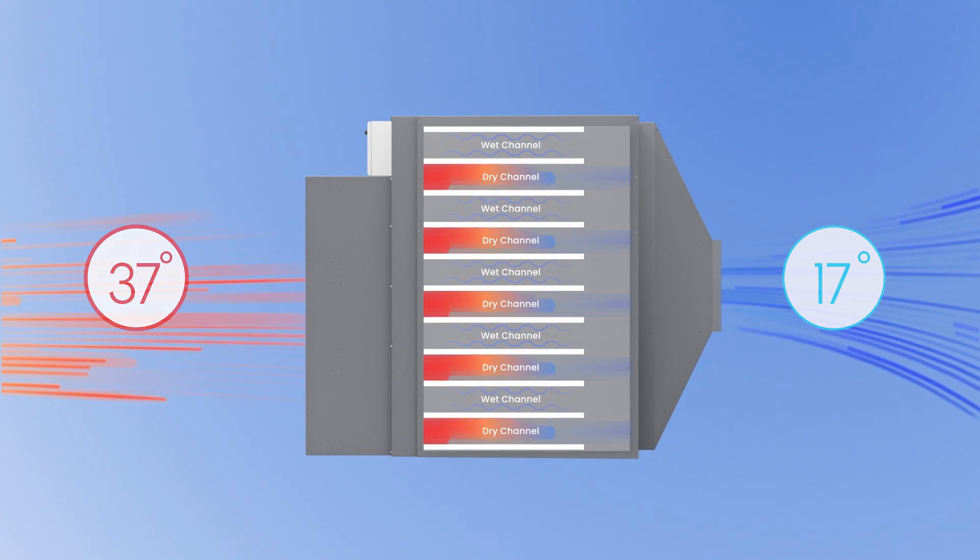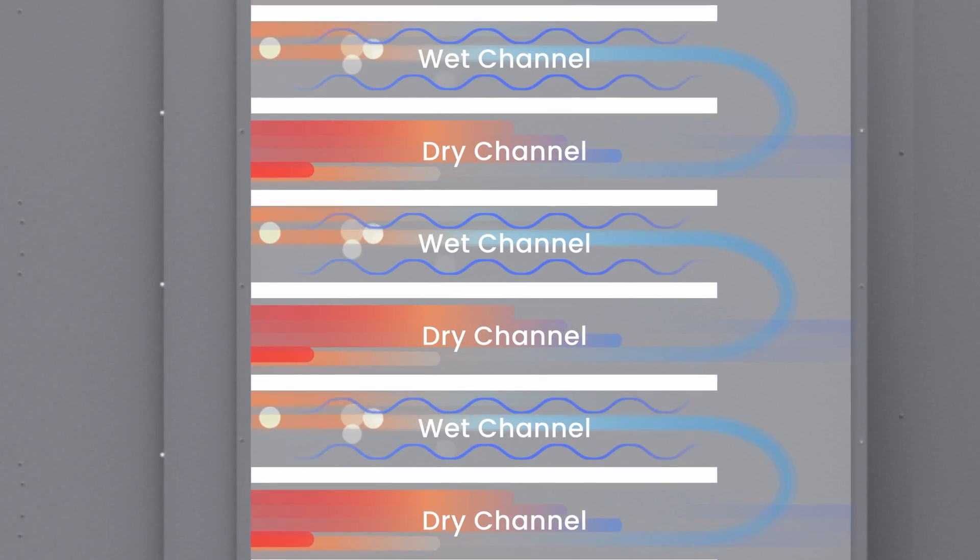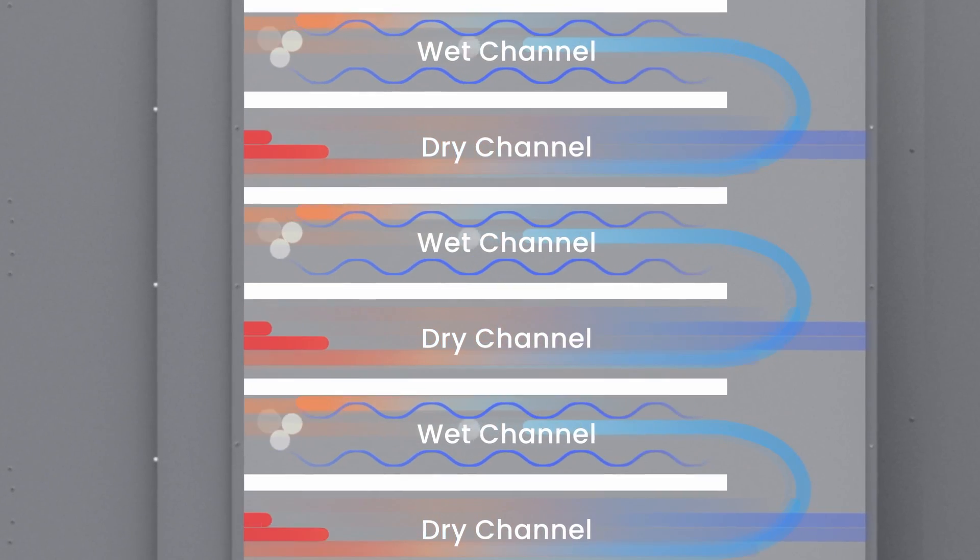As this pre-cooled air passes through the wet channels, the water evaporates and absorbs heat from the hot air in the dry channels, sensibly cooling the supply air.